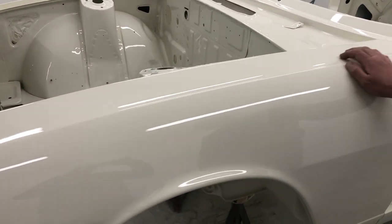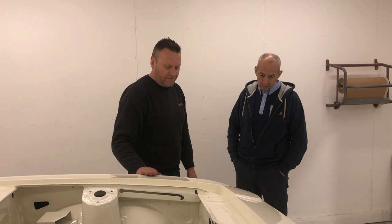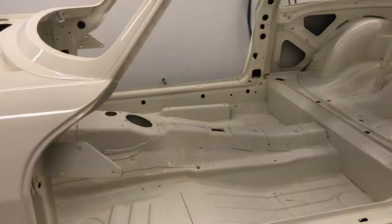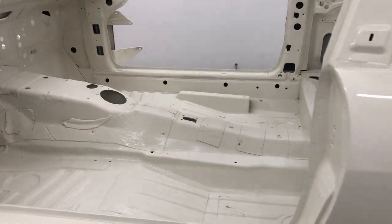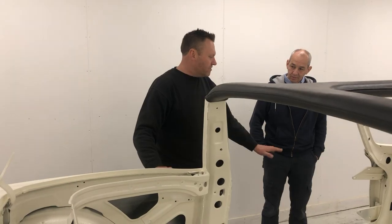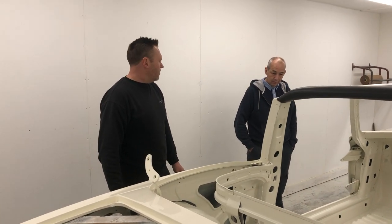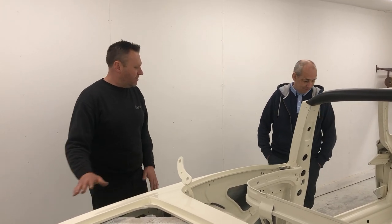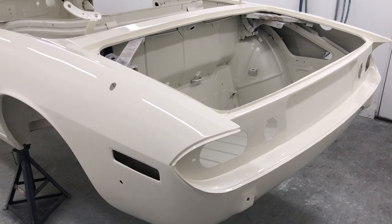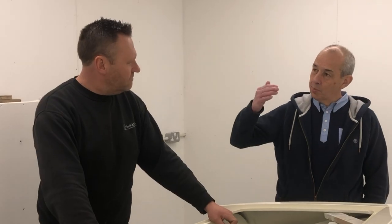Here is the engine bay completely done, ready for you to drop all your ancillaries, cables, parts — whatever you're going to put in there. It's going to look absolutely stunning. All underneath is completely stone guarded and painted just like the top is, so it's got full protection. It's a real show car — you could go to a show, put it up on the stands, and people could look all under it. The boot's all done as well — all anti-chip, stone guarded, car paint. Nobody sees it, but it's all done.